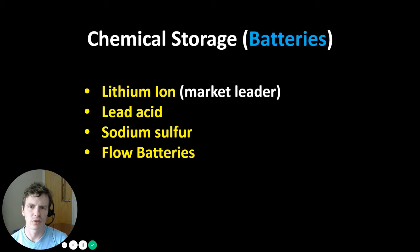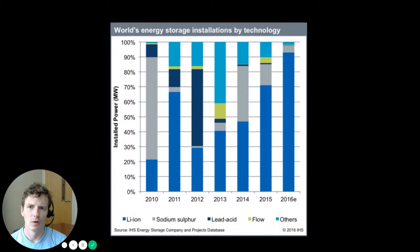Chemical storage refers to batteries, and there are several types with different advantages and disadvantages. The current market leader is lithium-ion battery technology, used in laptops and electric cars. This figure shows the current dominance of lithium-ion battery storage in terms of installed power globally. It was not always so — in the early 2000s the market was divided between lithium-ion, lead acid, sodium sulfur, and flow batteries.